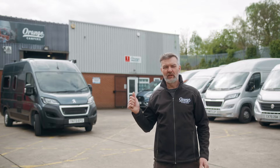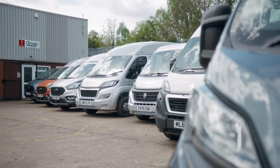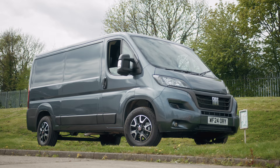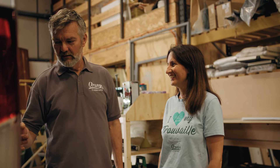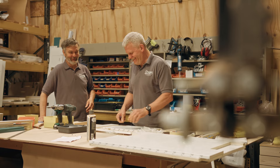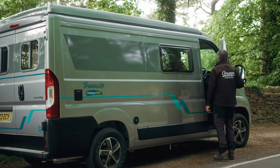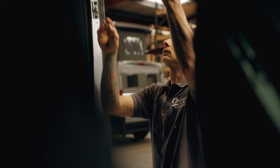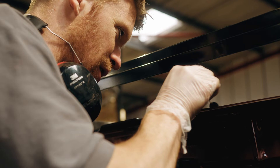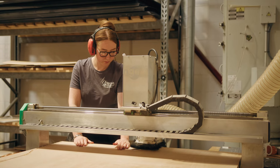I'm Richard and here we are at Orange Campers, based in Rotherham near Sheffield. We specialize in small, practical camper vans. We're a family-run company and we turn out some of the most beautiful vans on the market, in my opinion anyway. We like to build everything ourselves, know it works — we even try it. The quality of build is so important to us here at Orange Campers.